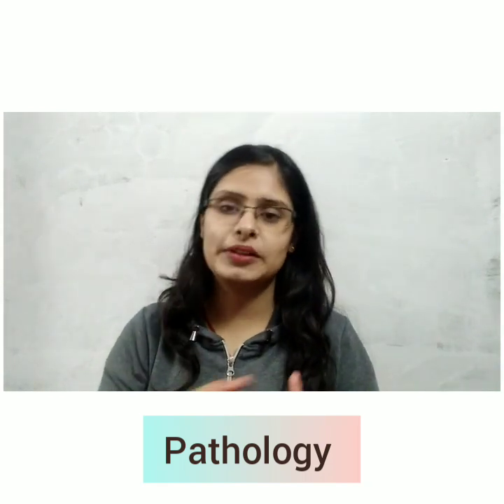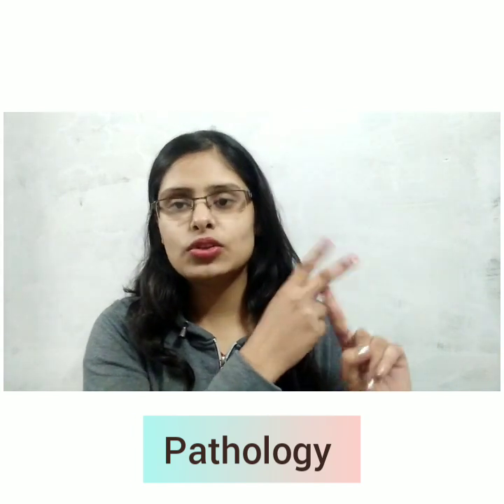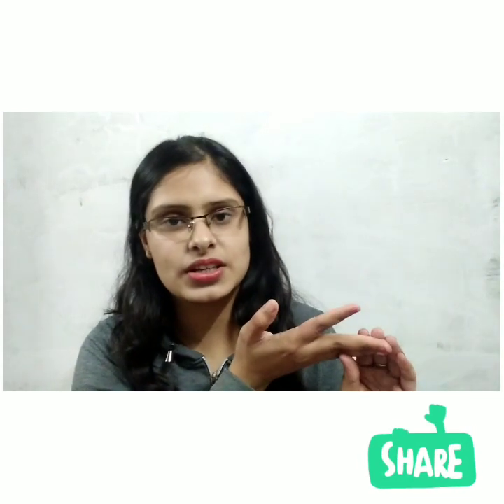First, I will talk about Pathology. In Pathology, there are two main things: General Pathology and Systematic Pathology. General Pathology is very easy and after some time you can remember it. In General Pathology, we study Cell Injury, Neoplasia, Hemodynamics, Edema, and many such topics. General Pathology is very important, so don't skip it. If you have a good grip on General Pathology, you will study Systematic Pathology very easily.